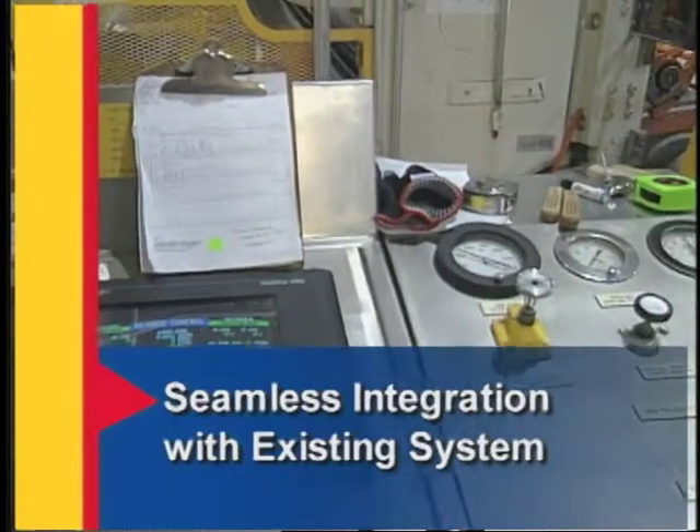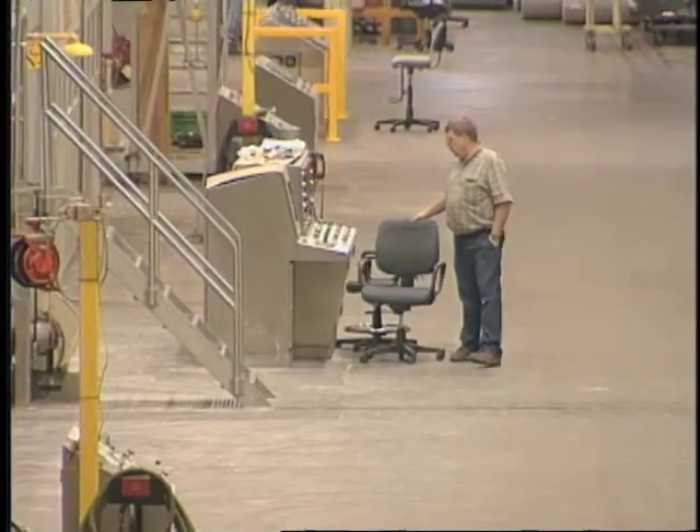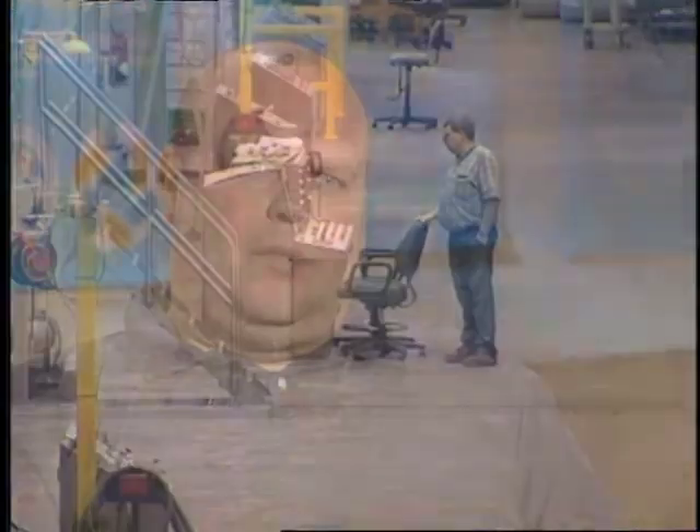The new system integrated seamlessly with the existing automation system, delivering improved performance while preserving the company's previous investment. One of the key features of the Delta V system was the suite of integration products to allow customers to preserve their investment in the existing installed base of a competitive DCS. The system allowed us to preserve a small installation of a competitive vendor's equipment installed a few years ago to provide coating delivery to the paper machine — without having to throw it away, we were able to cleanly integrate to it and provide HMI services. The engineering tools to perform that were outstanding and allowed my staff to get the work done and move on.